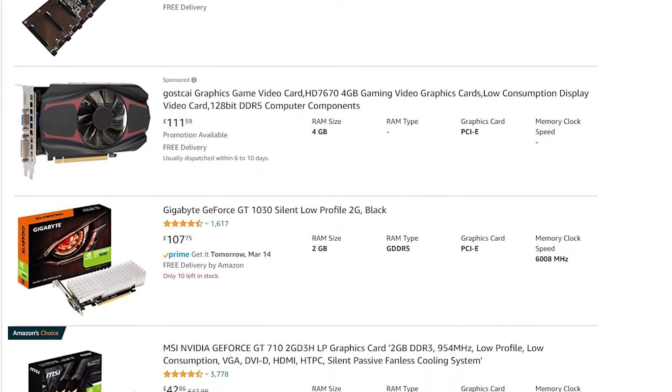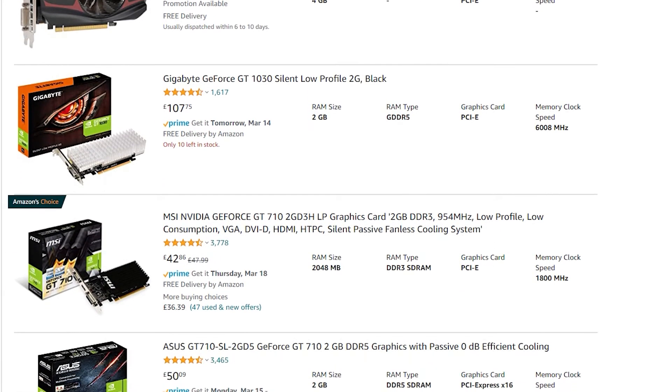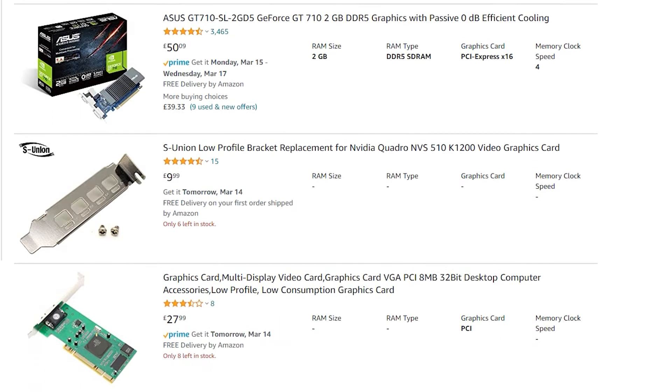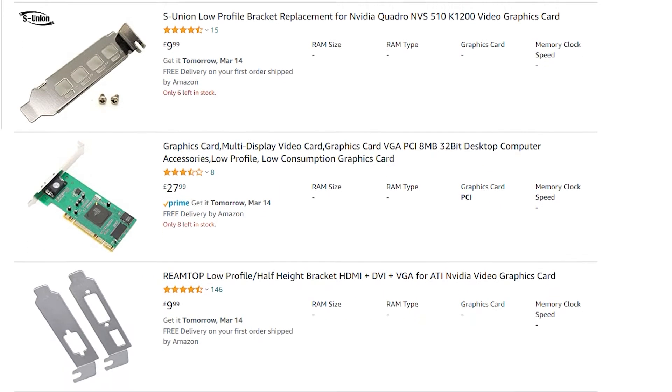So as we all know, since about late November or early December, the PC market globally has gone to absolute crap. A ton of people had to resort to buying cheaper parts in order to actually have a PC.